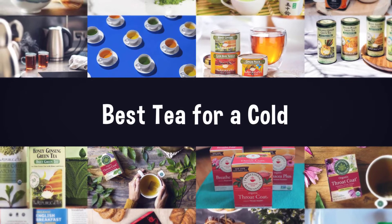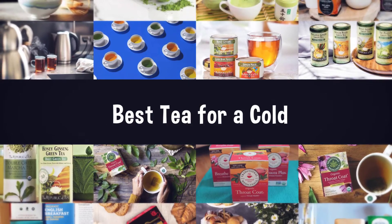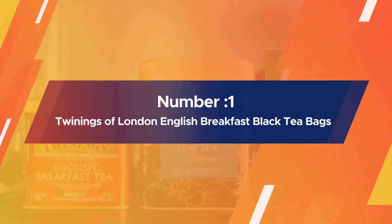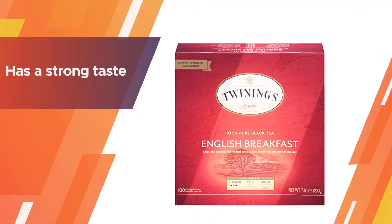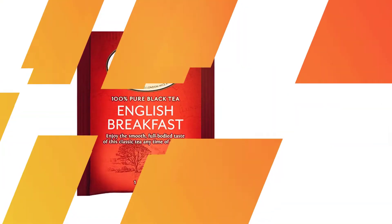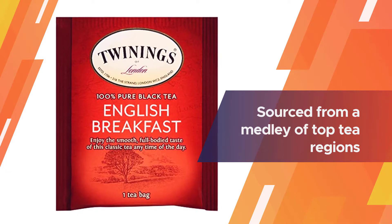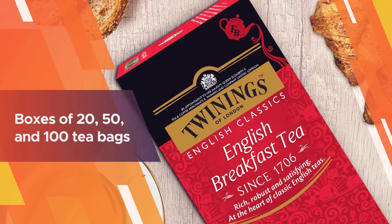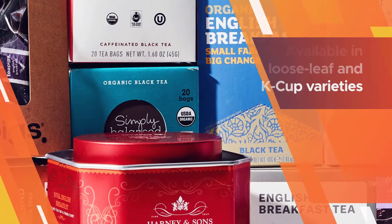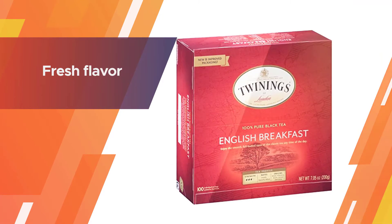Number one, most popular: Twinings of London English Breakfast black tea bags. Twinings English Breakfast has a strong taste and it's available in both caffeinated and decaf varieties. It's sourced from a medley of top tea regions including China, Indonesia, Kenya, Assam, and Malawi. Like most kinds of black tea, you can store it in your cupboard for months without losing freshness and flavor.